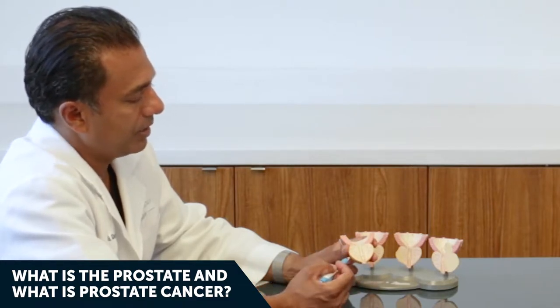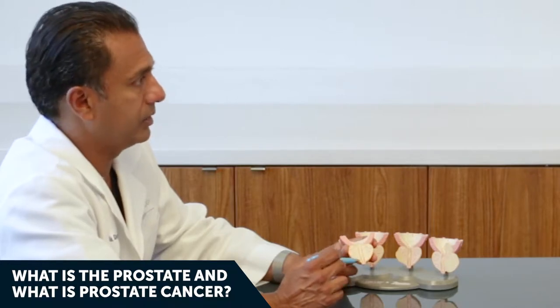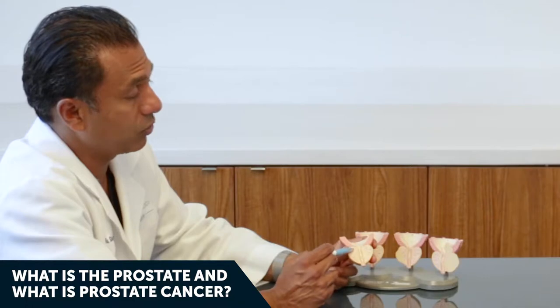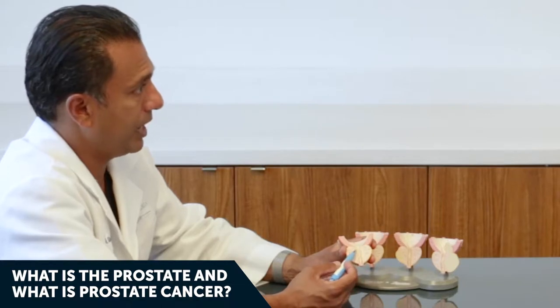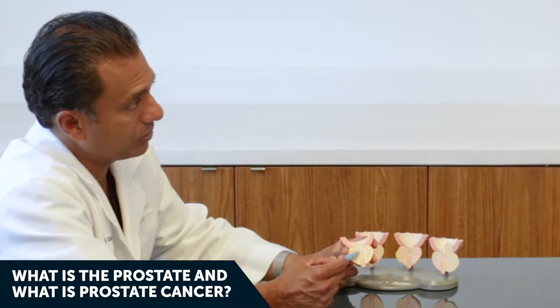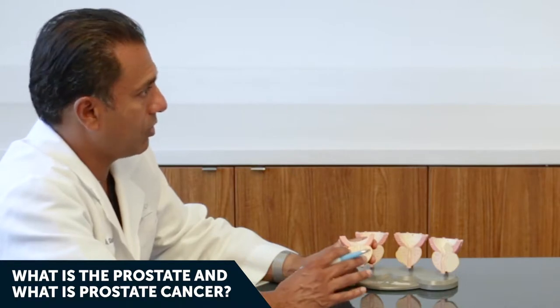The prostate is good for baby making when you're younger, but once you start hitting the age of 40, and definitely 50 plus, two things can happen. One is that the prostate can grow, which is a genetic thing. If the prostate continues to grow, it can lead to symptoms of BPH or benign prostatic hypertrophy, squeezing down on the urethra, which can lead to urinary problems.